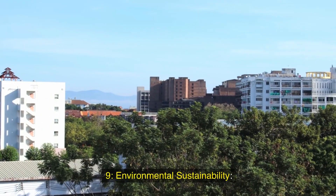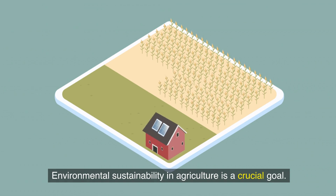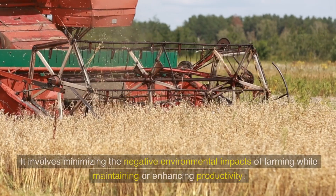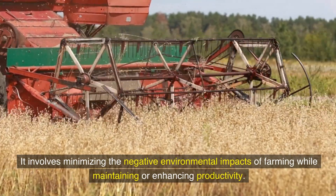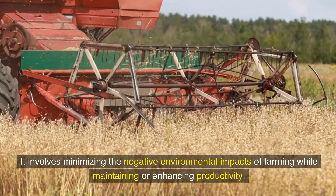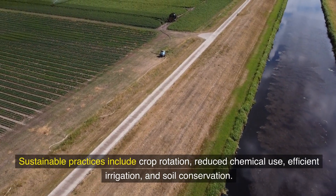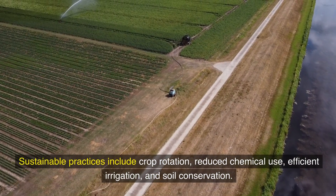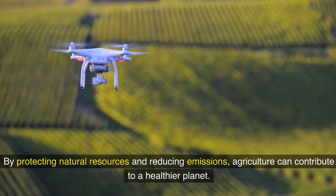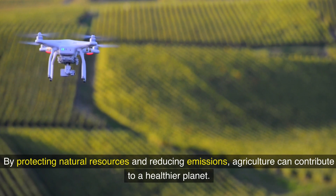Ninth, environmental sustainability in agriculture is a crucial goal. It involves minimizing the negative environmental impacts of farming while maintaining or enhancing productivity. Sustainable practices include crop rotation, reduced chemical use, efficient irrigation, and soil conservation. By protecting natural resources and reducing emissions, agriculture can contribute to a healthier planet.